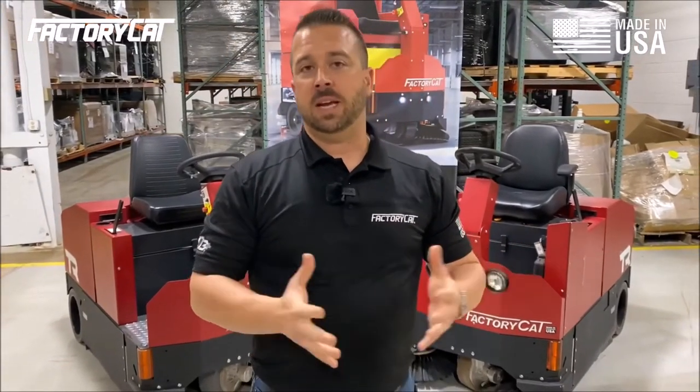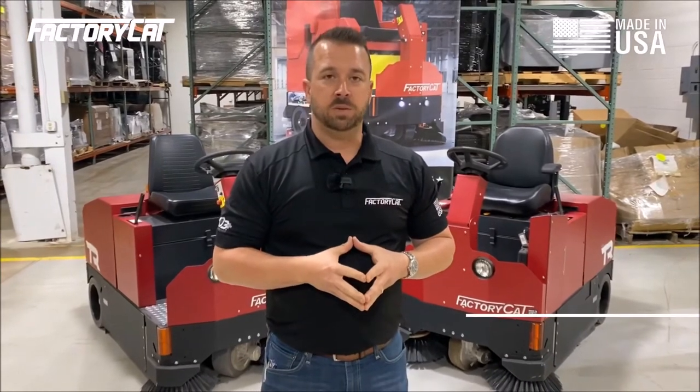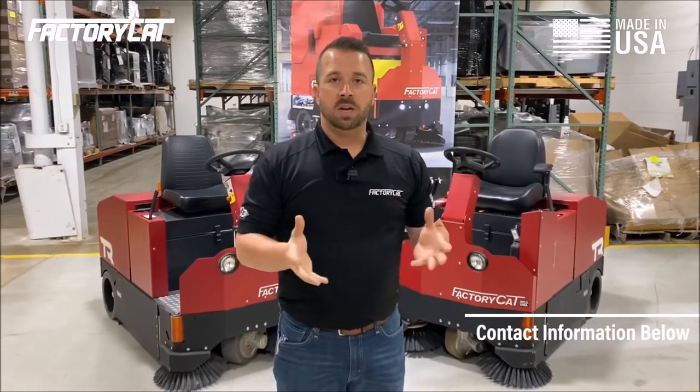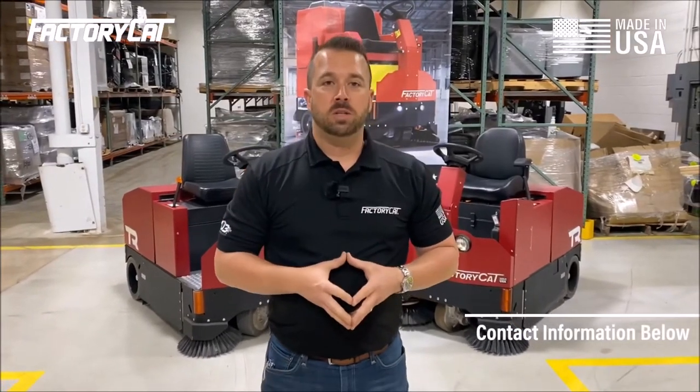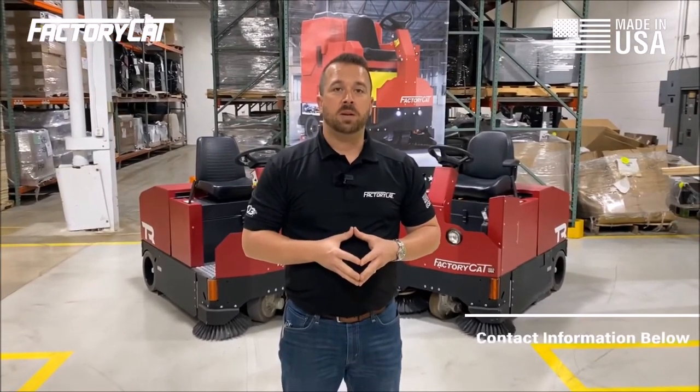Feel free to contact us. We'd be happy to come show you one in person. You can reach out to us at FactoryCat.com, or you can contact us at 1-800-634-4060. Remember, buy American, buy Factory Cat.